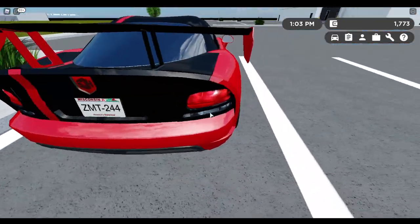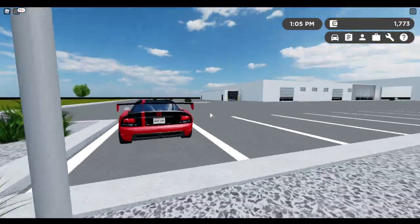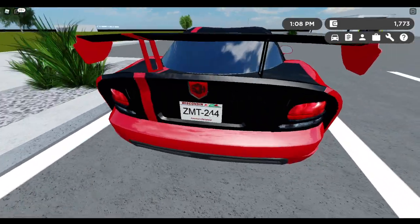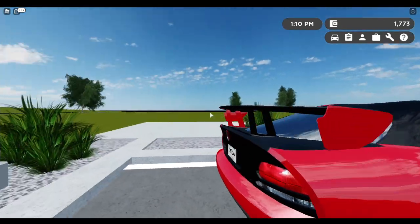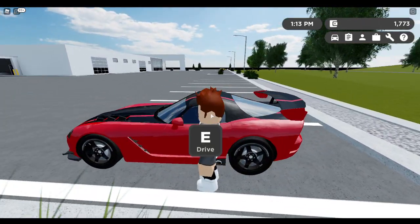So talking about the back, let's move on to the rear. You have two little exhaust vents, then you have the lights, the number plate, the branding, and a pretty big spoiler - or wing, or whatever you want to call it.